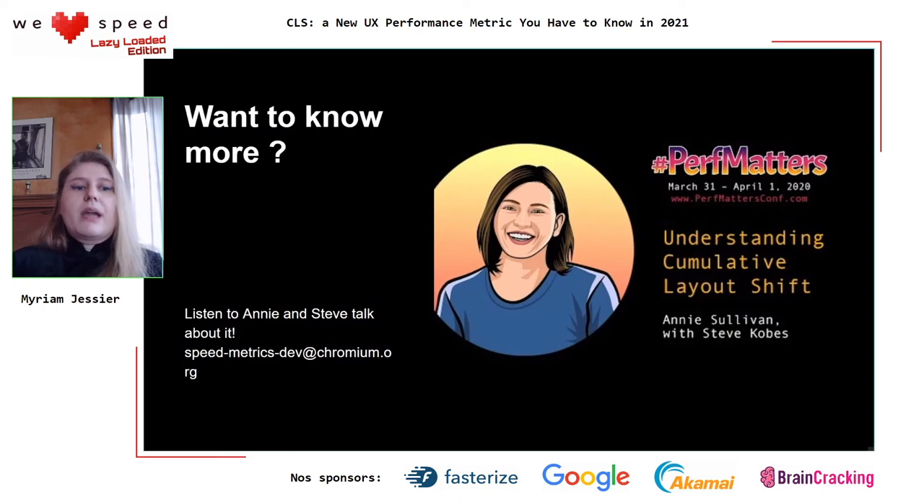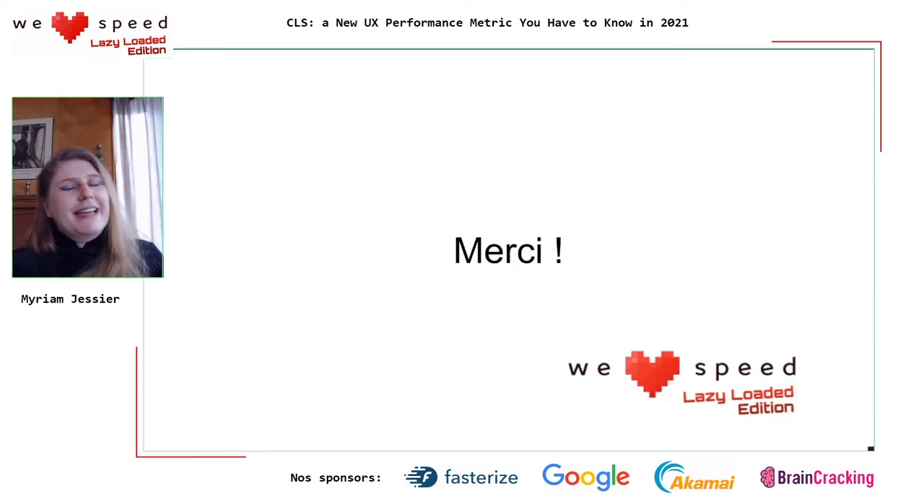If you want to know more, I highly recommend Annie and Steve's talk — they really dug into why they made these choices. They even provide an email for the team: speedmetricsdev at chromium.org. If you want to send them feedback, go ahead — but check the documentation first before emailing, as this is not customer service. Thank you very much for listening, or as we say here, merci beaucoup.